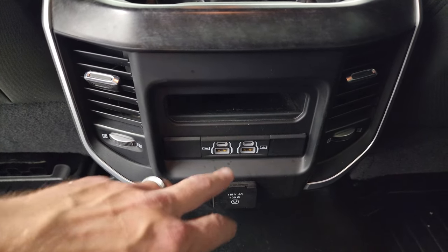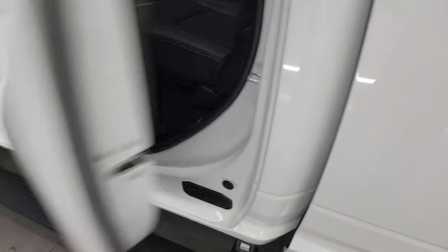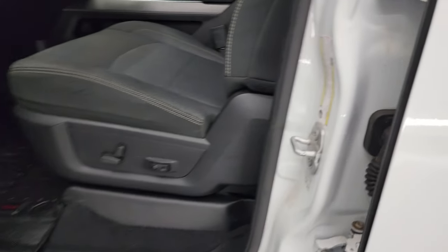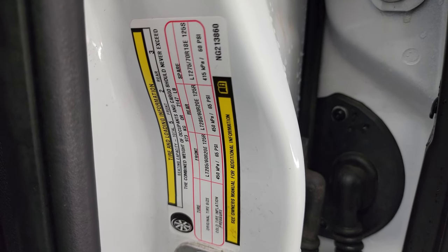You get a 115-volt 400-watt plug-in, two USBs, and two USB-Cs in the rear. Side curtain airbags on those front driver's seats. Child safety locks on the back doors, and the inside and bottoms of the doors all look fantastic on this truck. There's your VIN sticker. We don't have any Canadian trucks here — it's one of the reasons our vehicles are so clean. We're very picky about our inventory. You get the tire and loading information sticker.